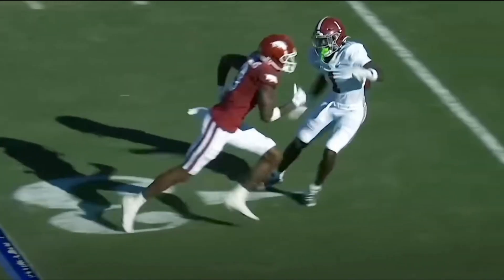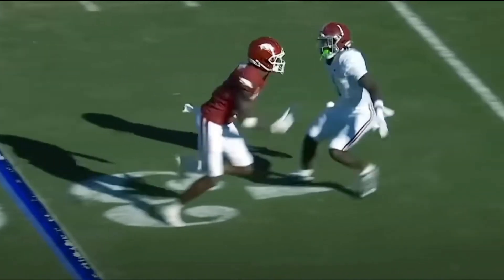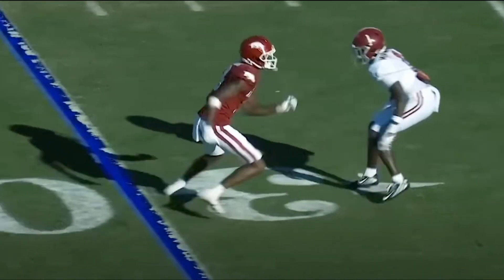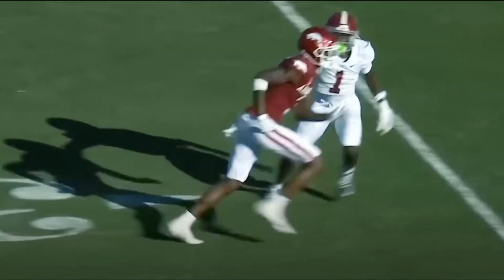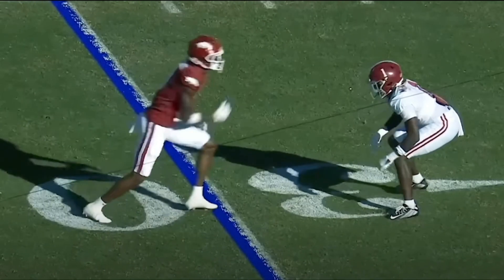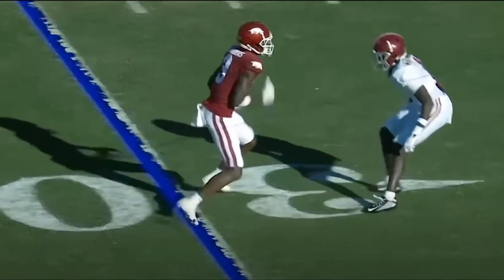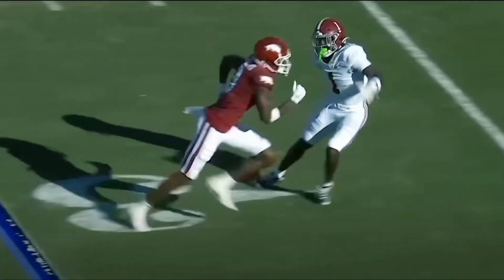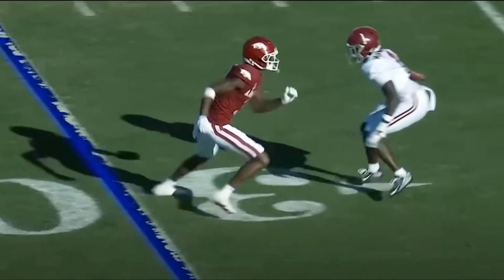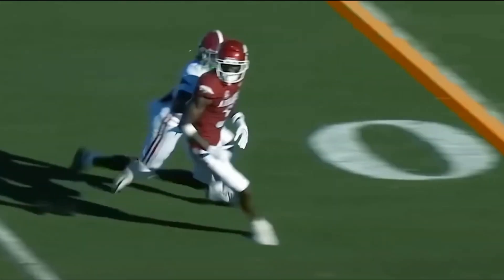McKinstry opens up and lets him inside, but watch right here — watch the hips fly open. When you can flip your hips like that such that you can get back in phase as if nothing has really happened, man, that is special. Special cover technique. He comes off right there, looks like he's maybe off a little bit, and then right there looks like maybe he's got him — but then McKinstry is able to flip the hips. Watch the hips flip right there, and now he's right in that hip pocket.